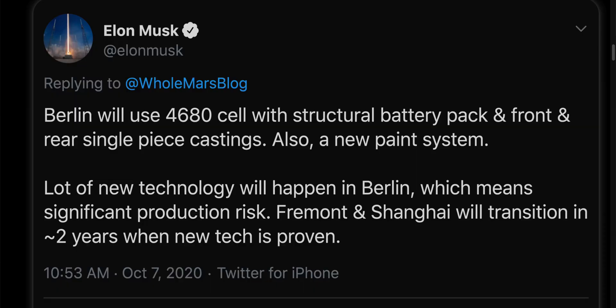I'm making this video really quickly. This is going to be really short. Elon just tweeted right now, as I was sitting down recording my other videos, that the Model Y in Berlin is getting 4680 cells.